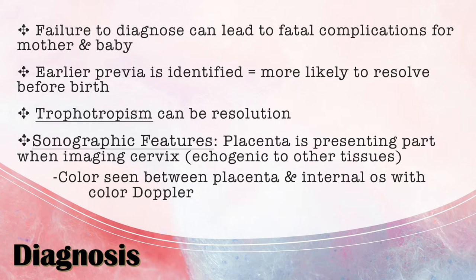The earlier a previa is identified, the more likely it is to resolve before birth. Around 20 weeks or before, a previa has about a 90% chance of resolution, whereas closer to 32 weeks it has only a 25% chance of resolving before delivery. This resolution can result from trophotropism, where the uterus grows as the pregnancy progresses and can cause the placenta to move more toward the fundus and away from the cervix.